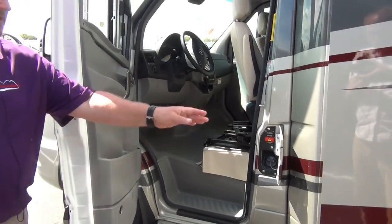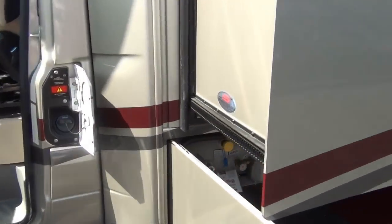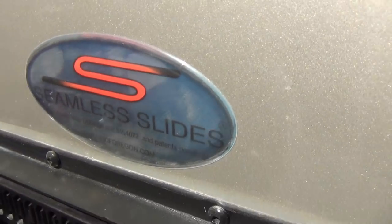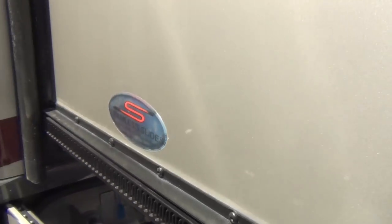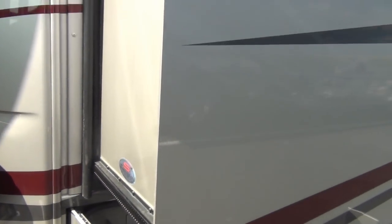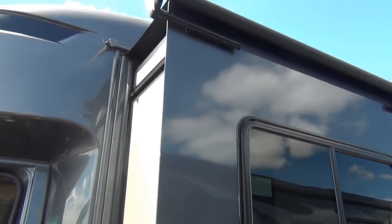One of the neat things about this Wayfarer — if you focus on the slide, they are a seamless slide. The beauty of a seamless slide is with no seams, there's no chance of water penetration. That's a huge factor. And this one also has slide toppers as well.